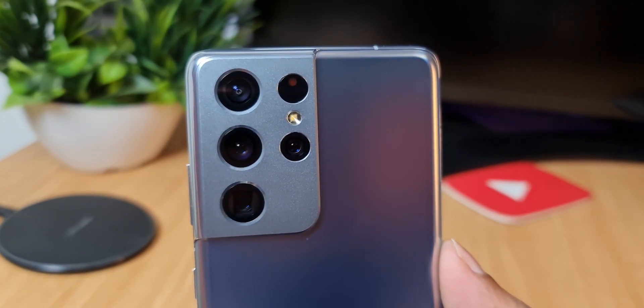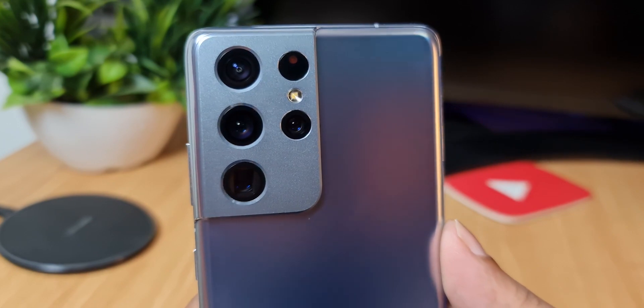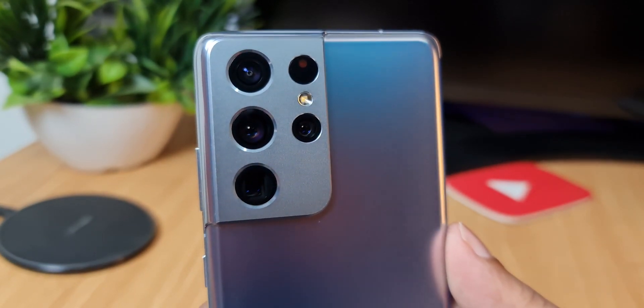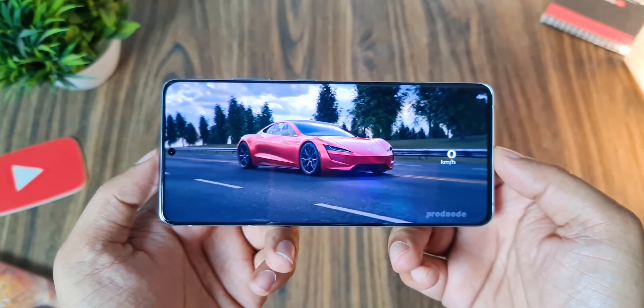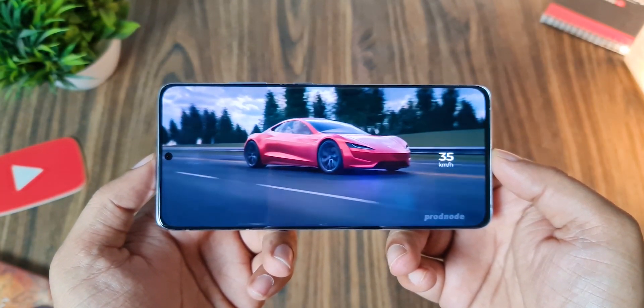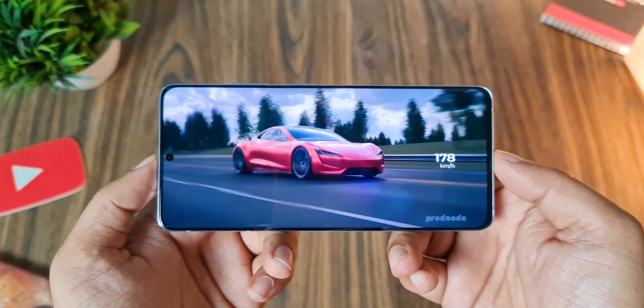No other smartphone has this display — not even the Galaxy S21 and S21+. I've upgraded to the Galaxy S21 Ultra and have been using it for a few days now, and I can confirm the battery life on this phone is really good, which is refreshing to see on a Samsung phone after a long time.